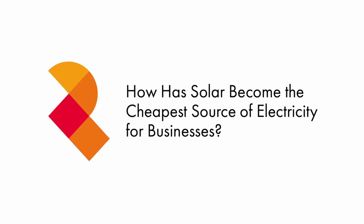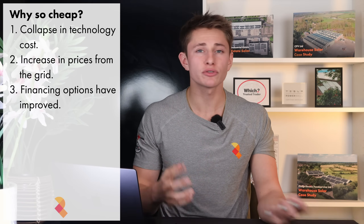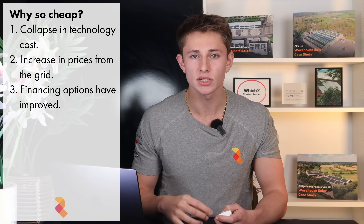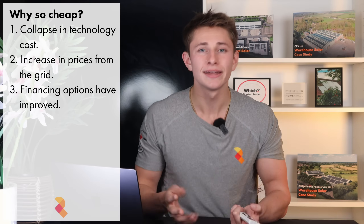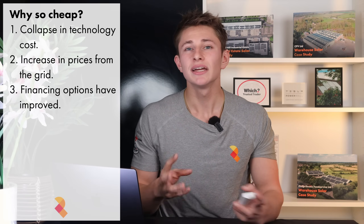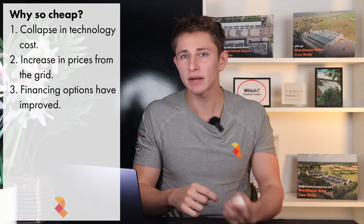So how did solar become so cheap? It's the combination of three long-term trends. First, technology costs have collapsed — solar panels are over 80% cheaper than they were a decade ago, and efficiency has improved dramatically. Second, electricity prices have risen faster than almost any other business cost. Over the past 25 years, UK business electricity prices have climbed an average of 8 to 12% per year, and that trend doesn't seem to be slowing down. And third, financing and funding models have matured. Power purchase agreements and commercial financing now allow systems to be installed with no upfront cost, opening the door to every type of business, even those leasing their premises. The result is simple: commercial solar is now the lowest cost, lowest risk source of electricity a UK business can buy.